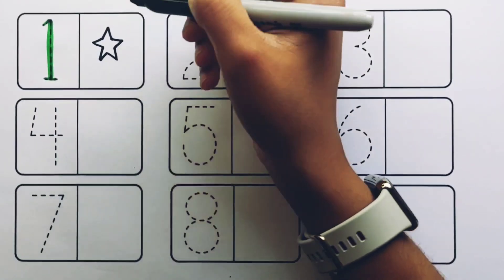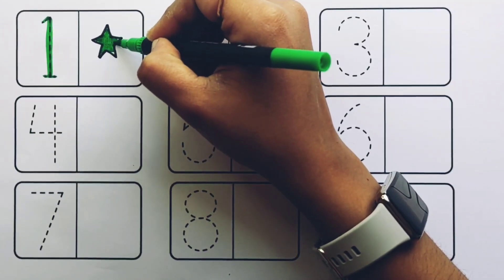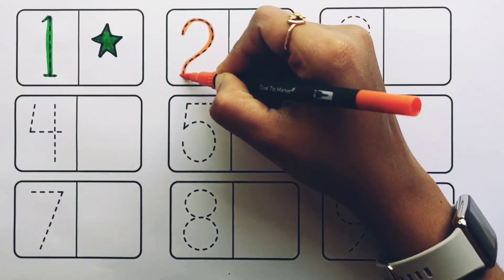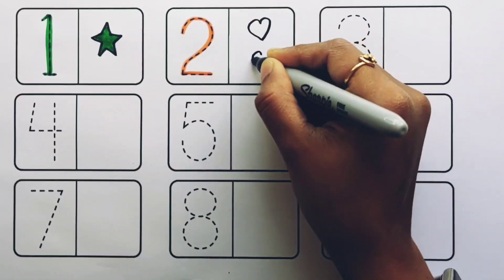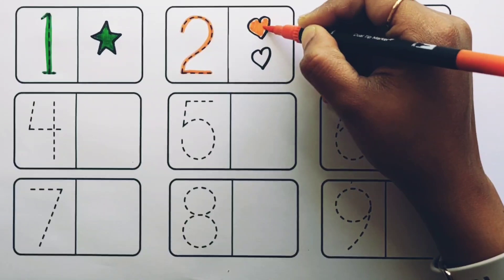Number one. One star, green color. Number two. One, two — two hearts, orange color.